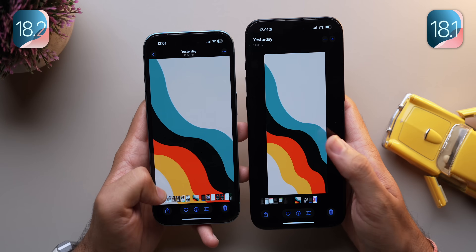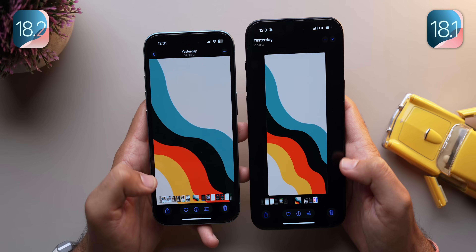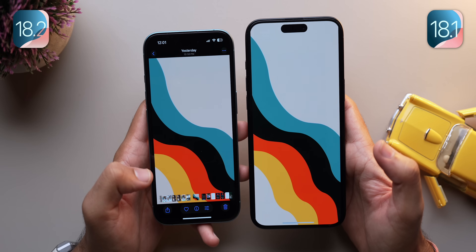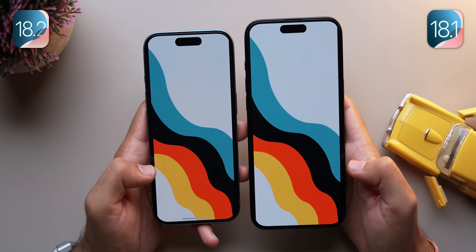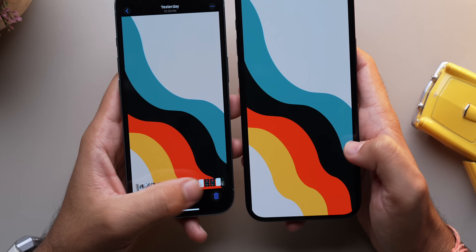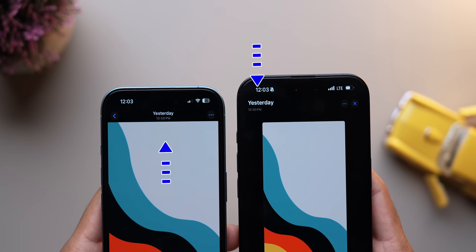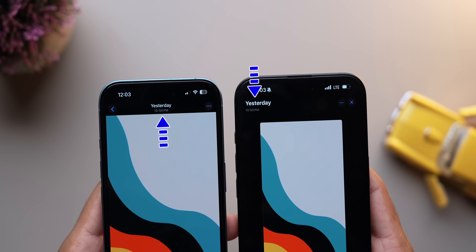First up, the Photos app is seeing some useful changes in iOS 18.2. When you open a tall image, it displays in full view by default — no need to tap to zoom in like before. Plus, the bottom carousel of your photos is visible without tapping on the image. Other updates include a revamped layout for photos and video details.